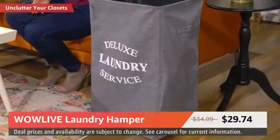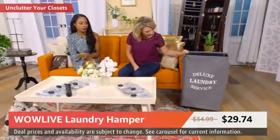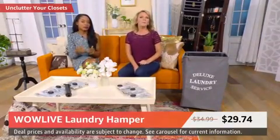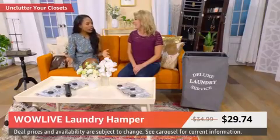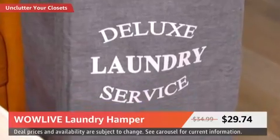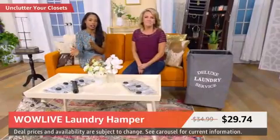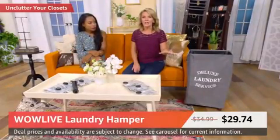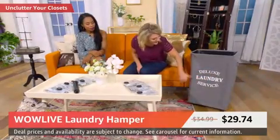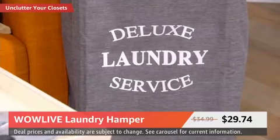It doesn't have a divider, but at this price you could always get two — one designated for lights, one for darks. It comes in different colors so it can fit your decor. I would love to have a laundry service, but since I don't, I guess I can have a hamper that works well. And I want to elaborate on the laundry room — more space is just key.